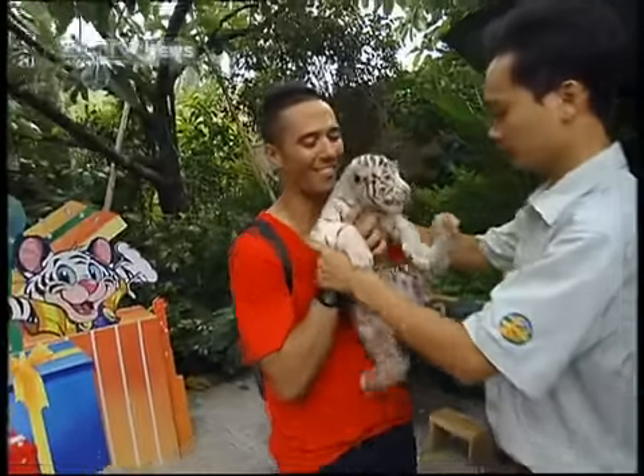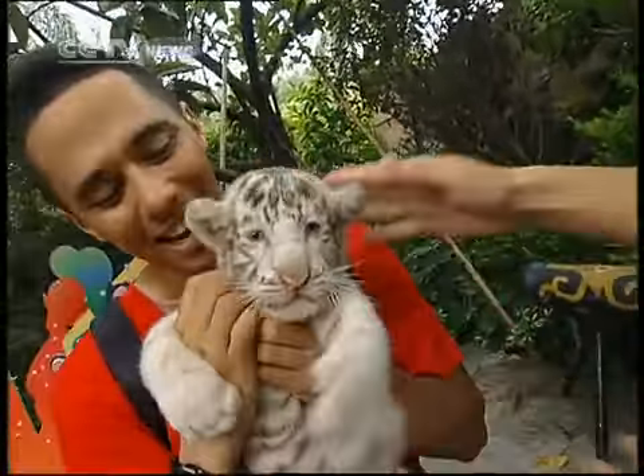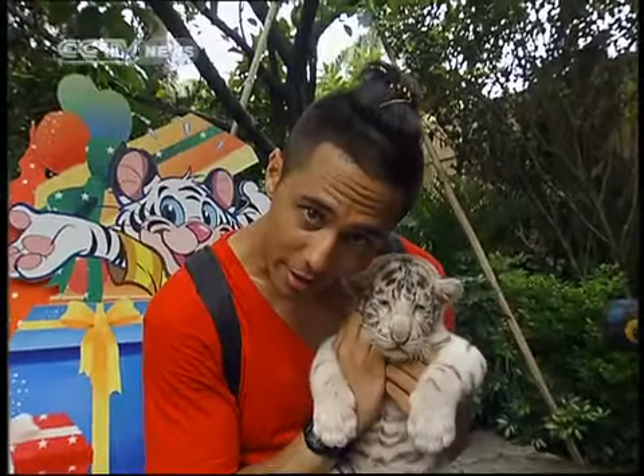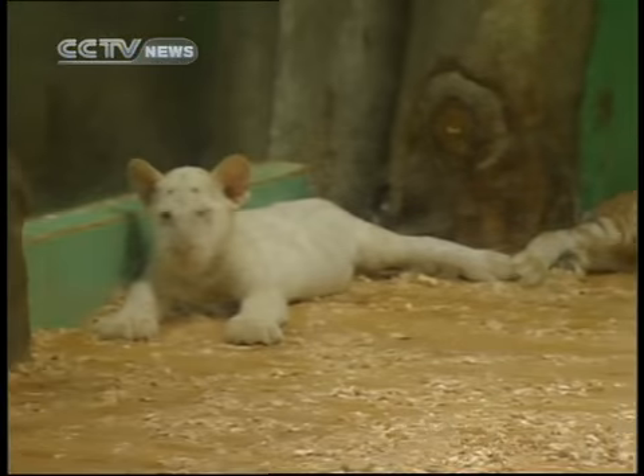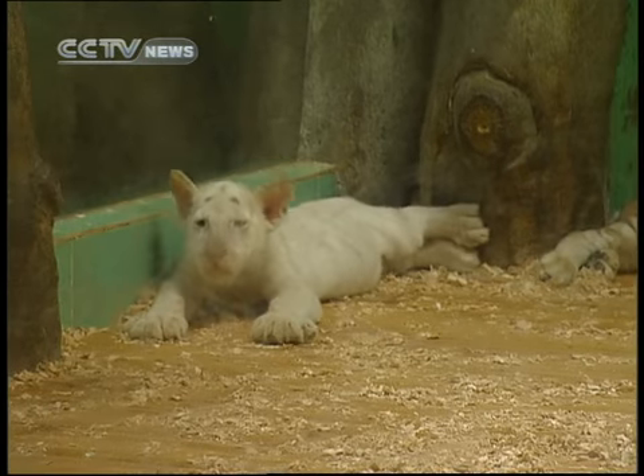One of the biggest attractions is the opportunity to be brave and pet a white tiger. At least hug and cuddle — you can take pictures with a baby white tiger for free. It's just like hugging a big cat.